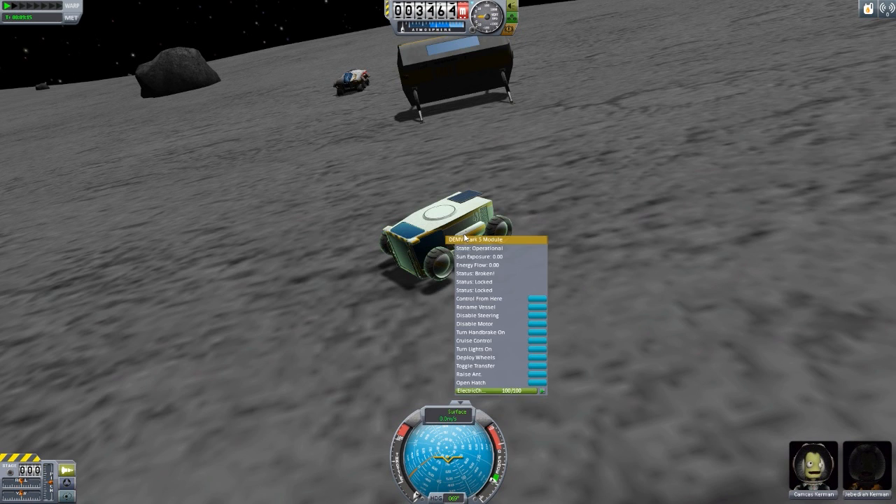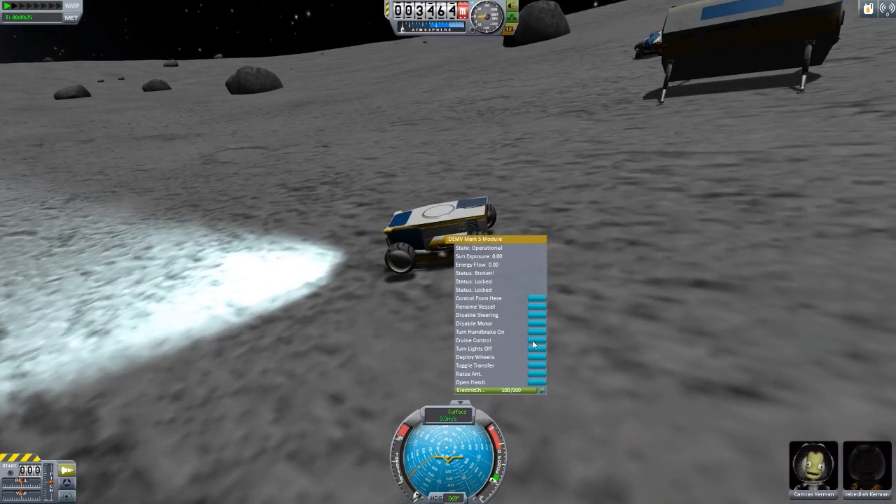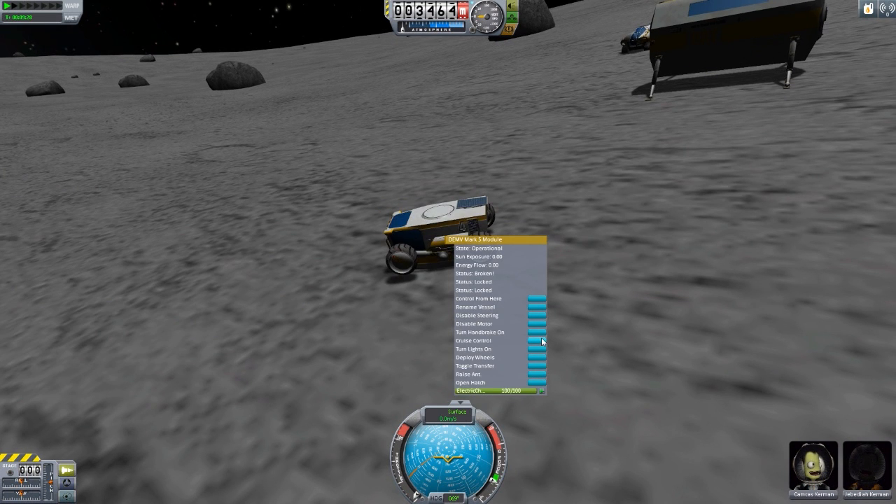When we right-click this, we have a lot of new options we couldn't get in the space plane hangar. For instance, we can turn the lights on - those are some really bright lights. We have cruise control so we can let this thing go on its own, and its own handbrake. One of the interesting things about these rovers is they all use their own control system. Rather than the WASD keys, you actually use I, J, K, and L to move these around, and it uses its own handbrake.